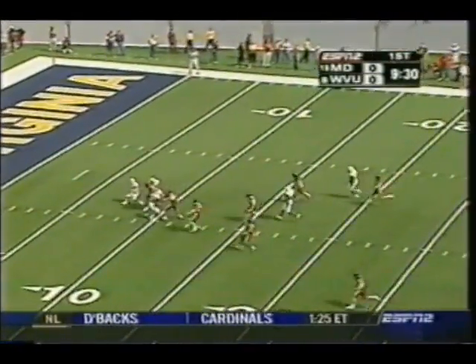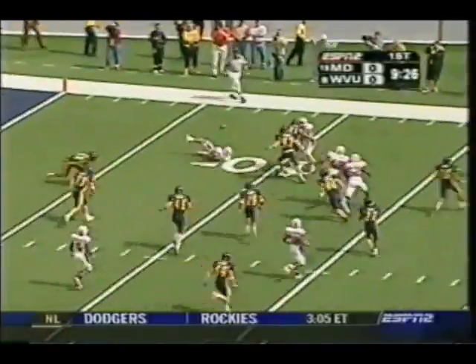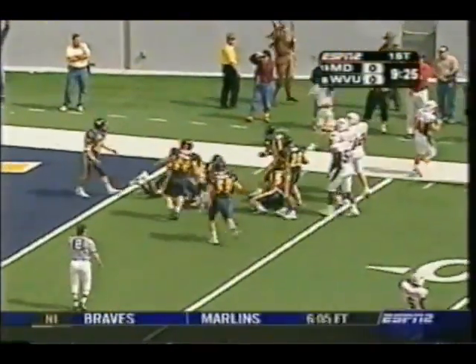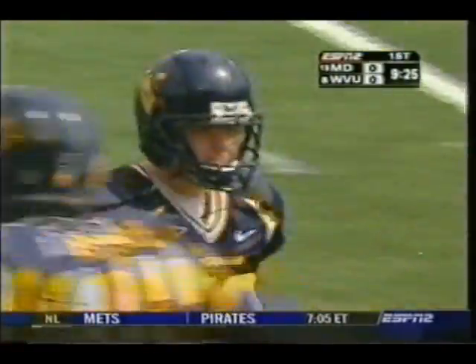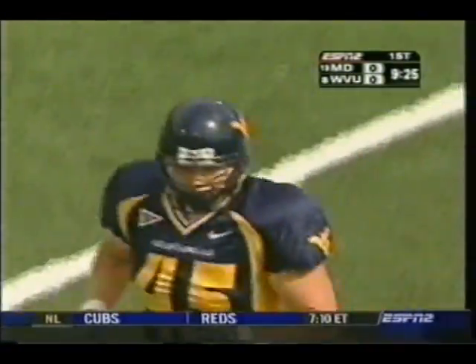They're kicking to him. Suter's not going to fair catch it, and he goes down. A great punt by Brady with terrific hang time. Jay Henry making the stop. Good coverage by the Mountaineers as the dangerous Steve Suter is stopped, losing a couple of yards on that punt return attempt.